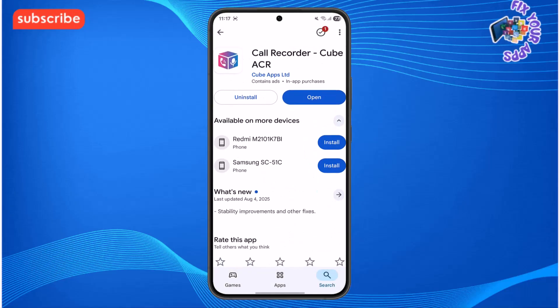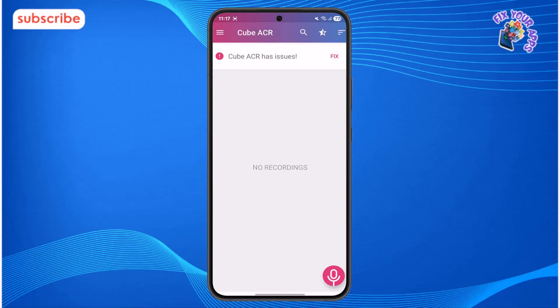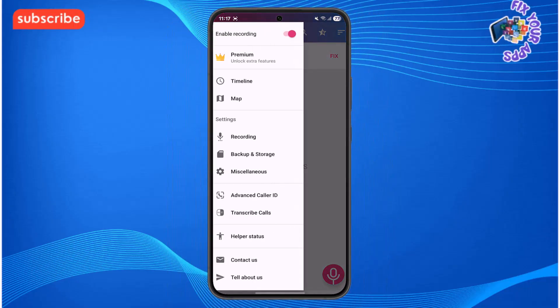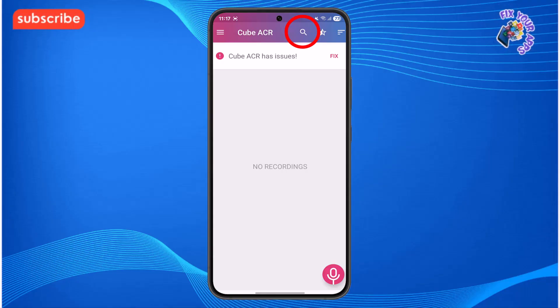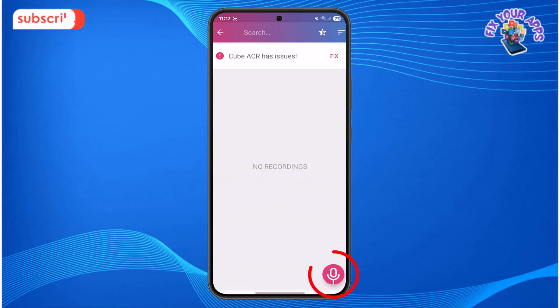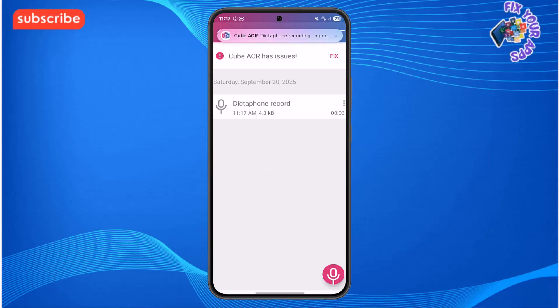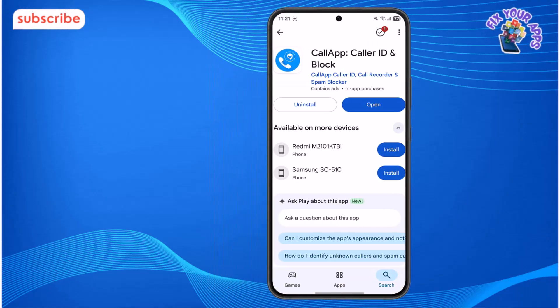After installing the app, the first thing you'll see is the home menu which displays your recordings. In the top left, the 3 lines icon opens a side menu with options like playback, deleting, and exporting recordings. In the top right, the search icon allows you to quickly find specific conversations. At the bottom, the microphone icon is a simple button to start and stop manual recording. The interface is clean and straightforward, making it easy to manage your recordings.